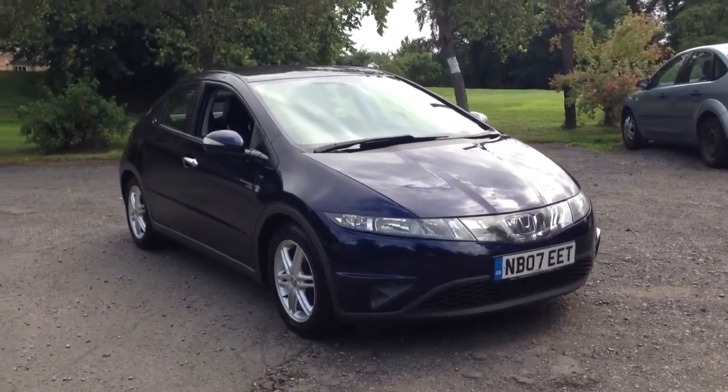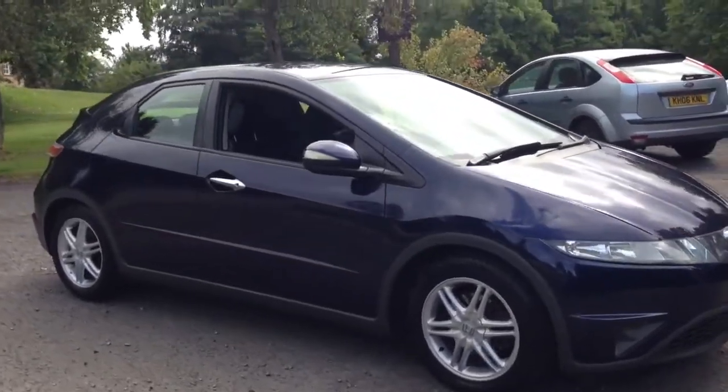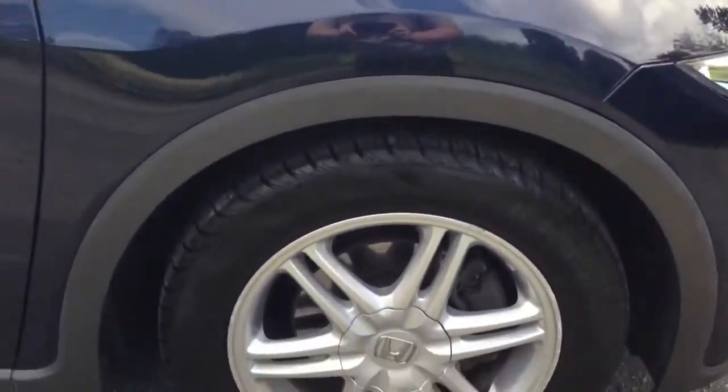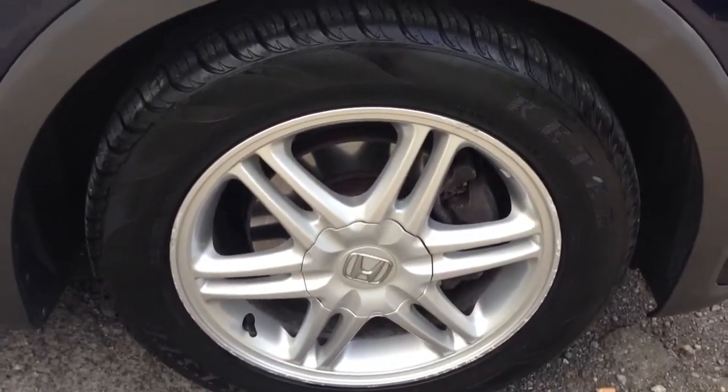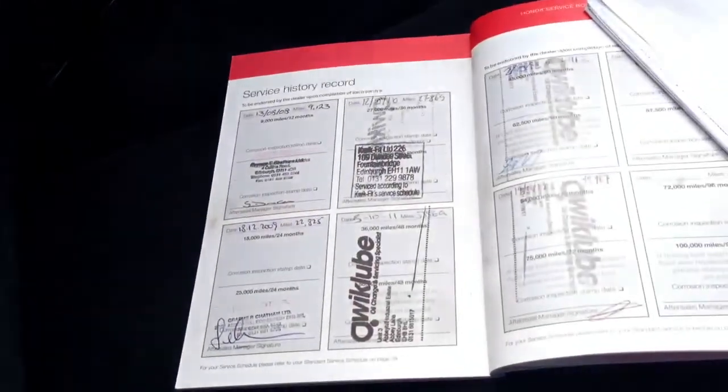Here we have a 2007 Honda Civic 1.4 SE, finished in dark blue metallic. The car has 16 inch alloy wheels, matching blue velour upholstery, full service history with 6 stamps, last serviced at 49,967.